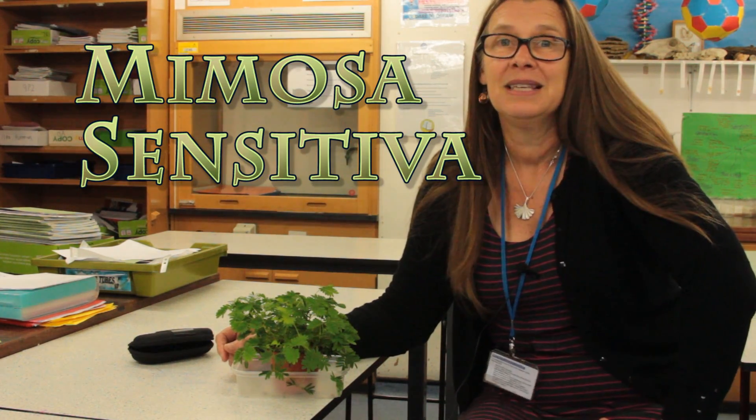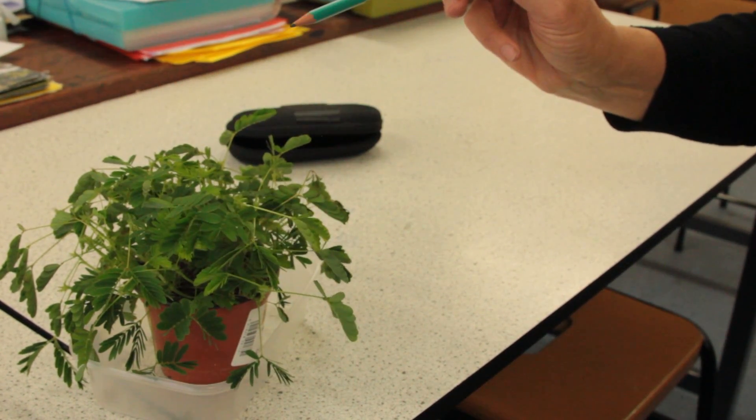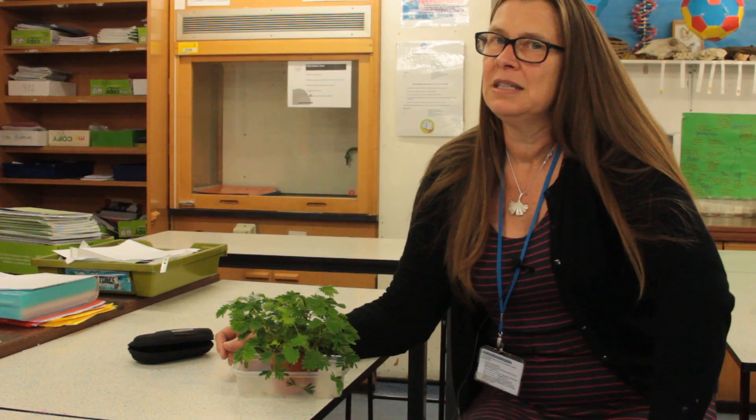However, its binomial name is actually incorrect on the pot here — it says Mimosa pudica but it's in fact Mimosa sensitiva, because it has this amazing property that it actually does react to touch.